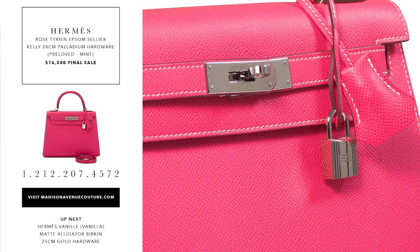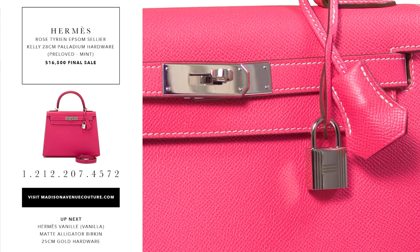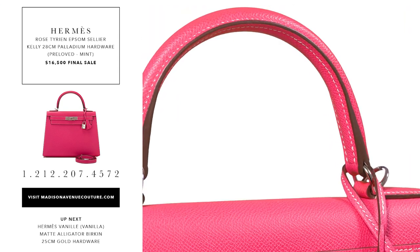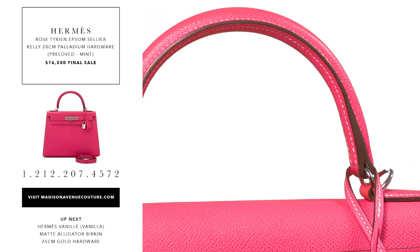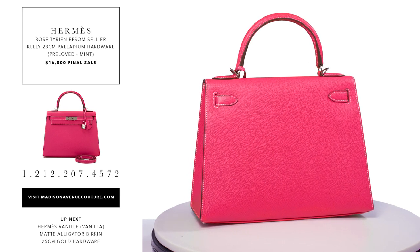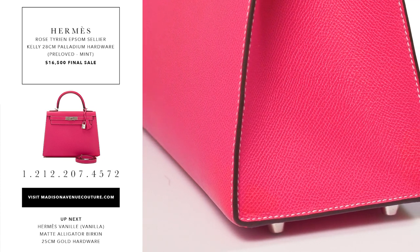The Hermes Rose Tyrian Kelly 28cm of Epsom leather with palladium hardware. This Kelly in the cellier style has contrast stitching, a front toggle closure, a clichet with lock and two keys, single rolled handle and an optional shoulder strap. The interior is lined with rose tyrian chevre and it has a zip pocket with an Hermes engraved pull and two open pockets on the opposite side.